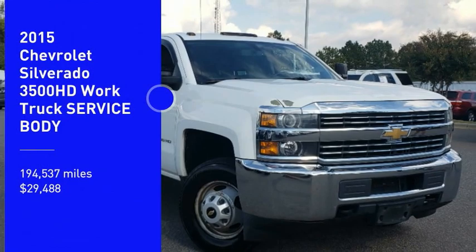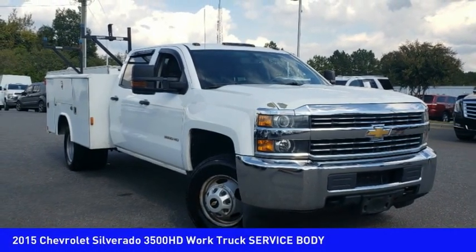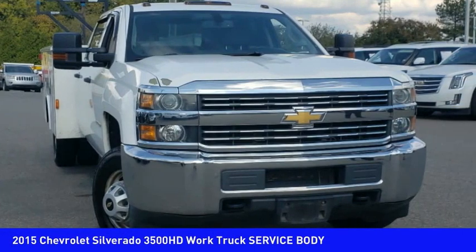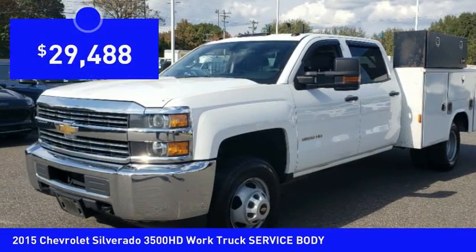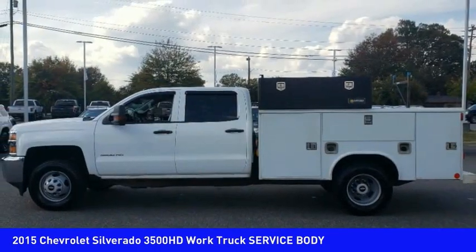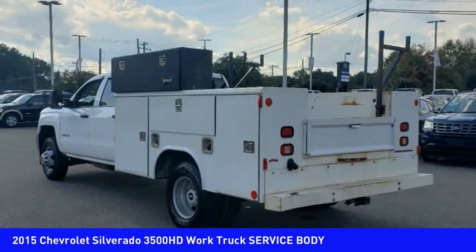You are going to love the 2015 Silverado 3500 HD. Pros: everything. Cons: nothing. And it is priced below $30,000. This beauty is sure to make you the talk of the neighborhood, so call or drop in for a test drive today.